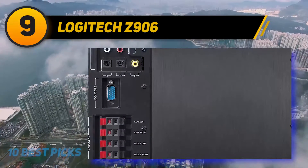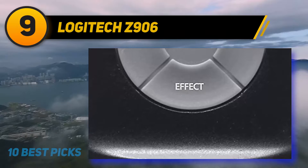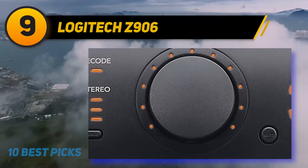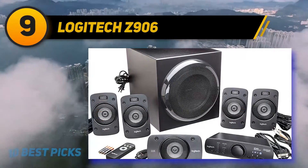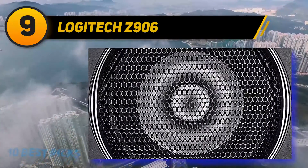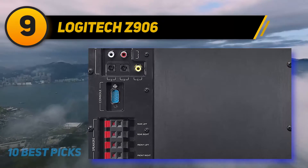With a 165-watt powerful subwoofer and 500 watts RMS power system, there will never be a shortage of loud and clear sound. The 5.1 surround system provides exceptional immersive qualities, making you experience edge-of-the-seat graphics and sounds. The console for the speakers also features a smart design that can be easily accommodated in most home media entertainment systems. The subwoofer and speakers are made of sturdy construction, and the satellite speakers can be wall-mounted for a better theatrical experience.